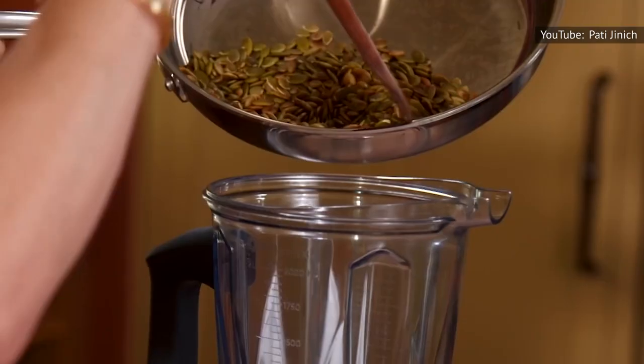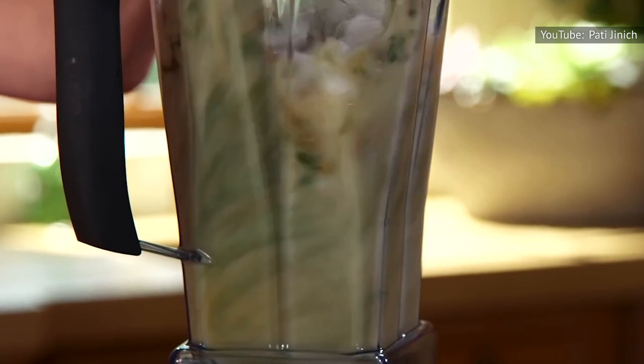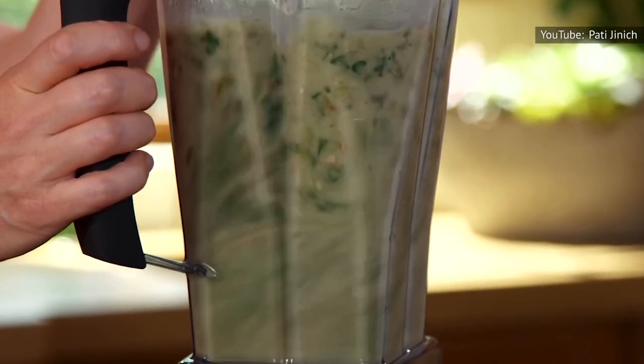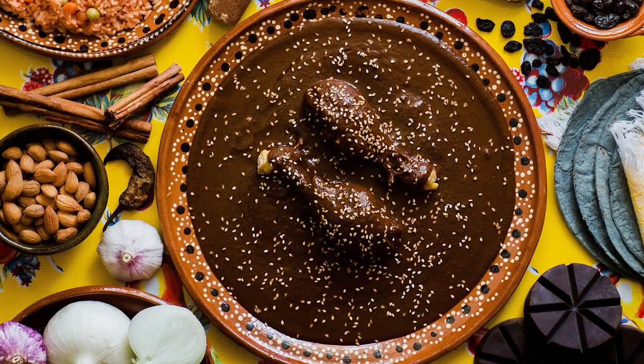Jinich adds pepitas to her Mole Poblano in addition to peanuts, almonds, and raisins. Four types of chilies, onions, tomatoes, and tomatillos forge the iconic mole paste base.